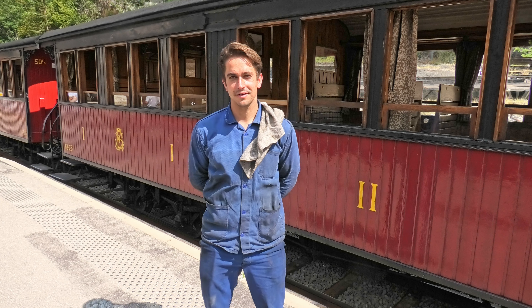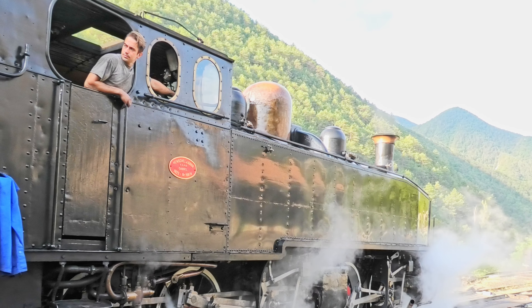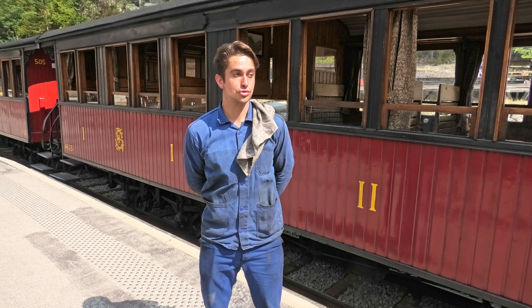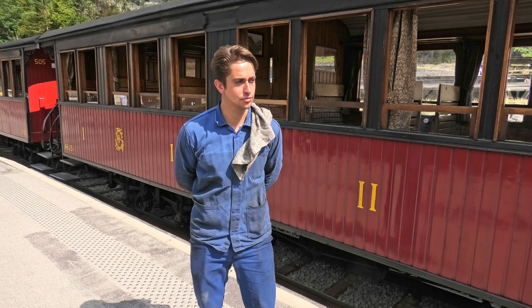Je suis Raphaël. Aujourd'hui je suis mécanicien du train d'épigne, donc je le conduis. Et sinon, je suis salarié à l'année de l'association qui gère le train d'épigne, le GECP. Je suis technicien et je fais un petit peu de tout : chef de train, conducteur.